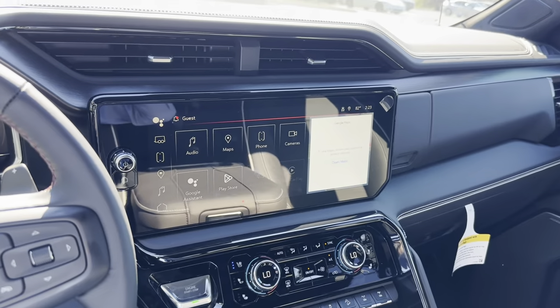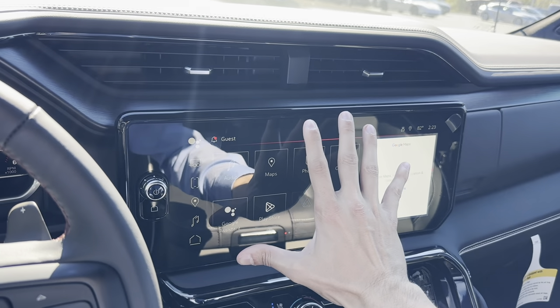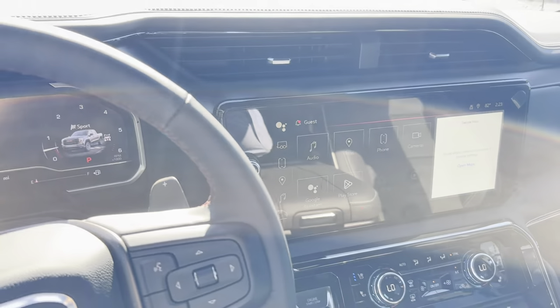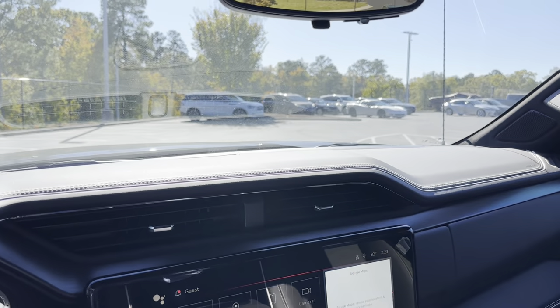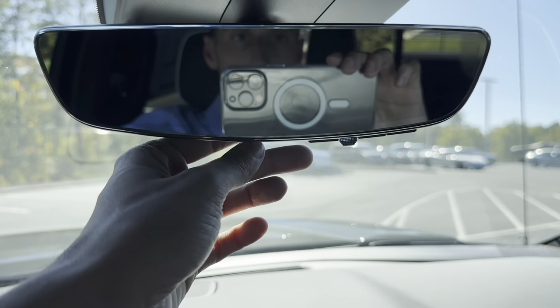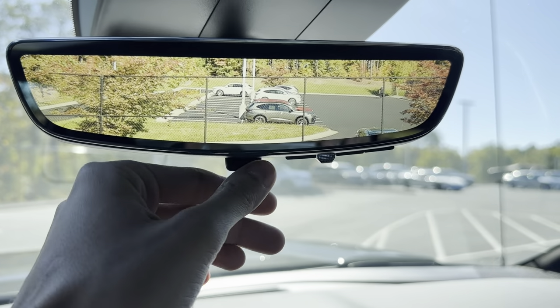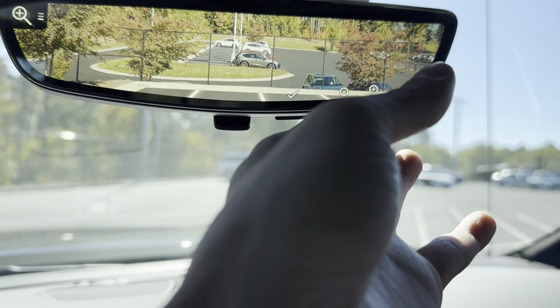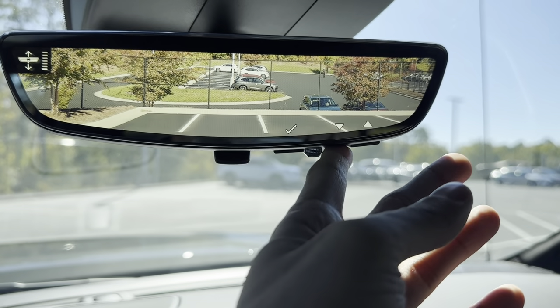It's a really nice interface. It's a really big screen — I believe it's 11.3 inches diagonally — so it gives you a lot of space to work with. We also have the rear view camera mirror that you can deactivate by pulling down on it, or pull it up. You have different settings for brightness and can zoom in or out, and move it up or down to your liking.